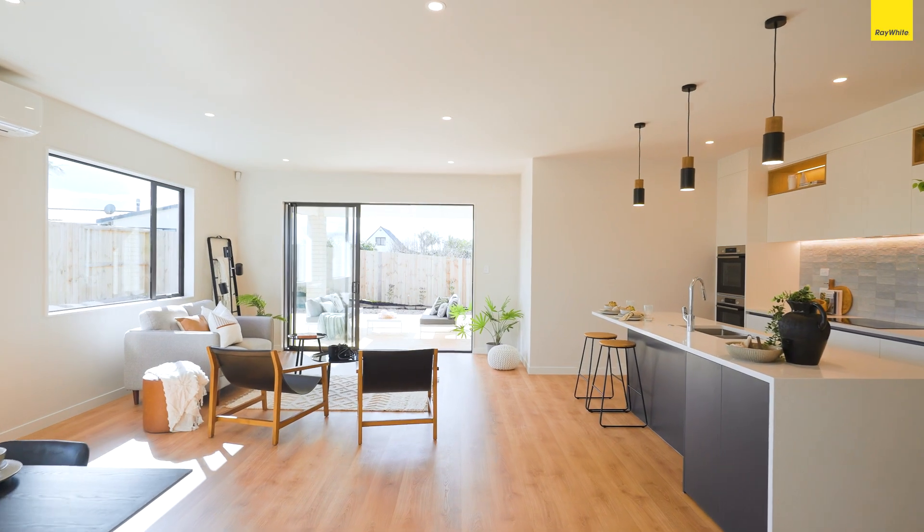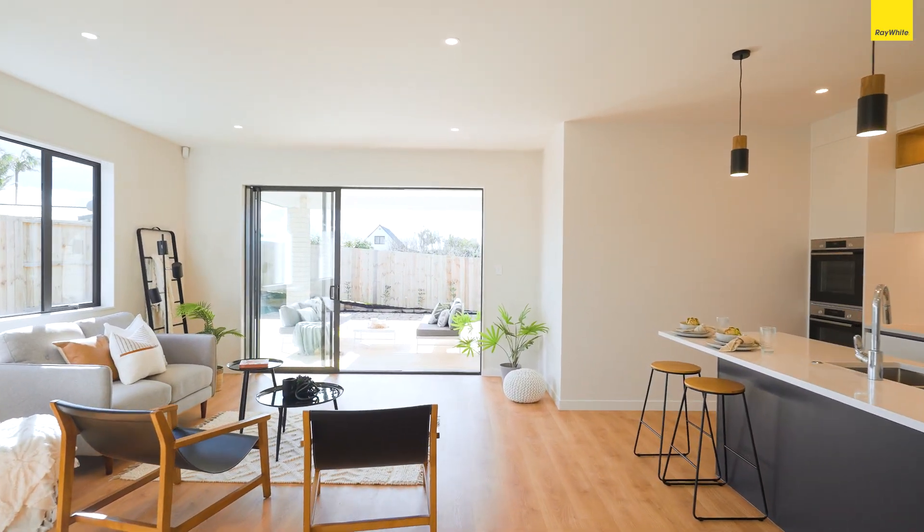And everybody wants a walk-in pantry, right? Separate media room with a view — you've got one.